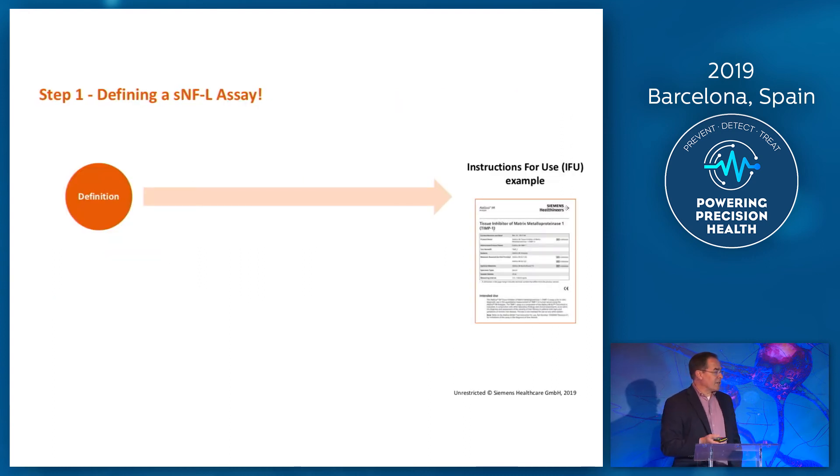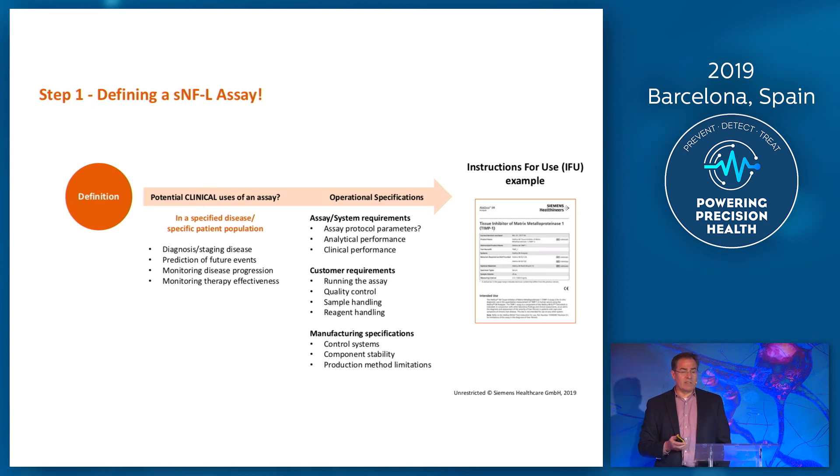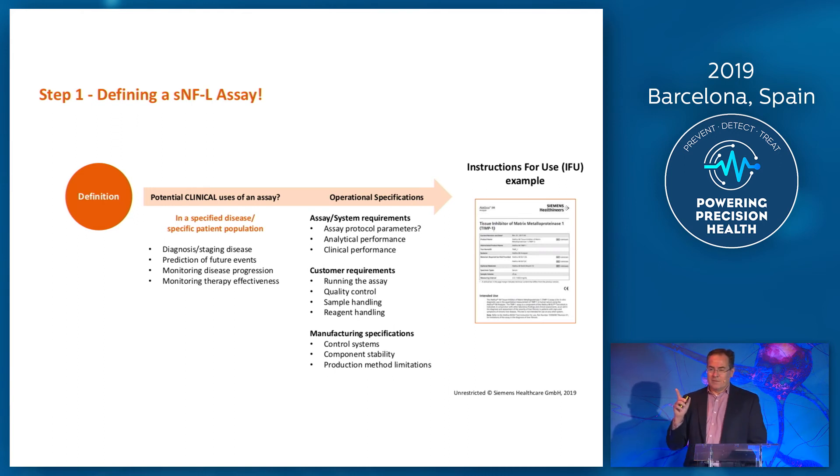So what do we actually do to develop an assay? It all starts with definitions. The endpoint is what we call our instructions for use — the little package you get in your kit that tells you exactly what that kit does. It's a very important part of setting up the development process. You've heard today many different applications of NFL — fantastic, absolutely brilliant, and they're very impressive. But in the world of IVD diagnostics, you have to choose one. You can't do them all. You have to choose one. You may want to extend beyond that over time, but in order to get your test regulatory approved, you've got to choose one application.